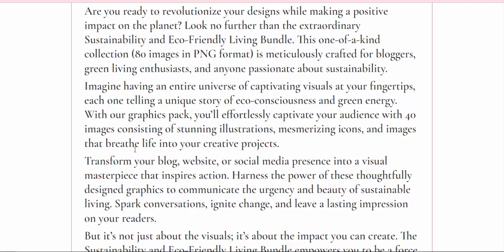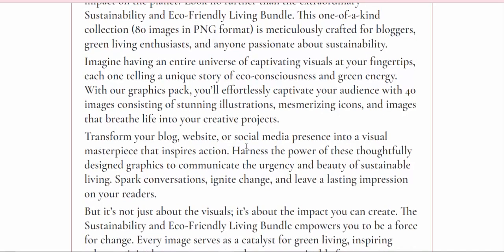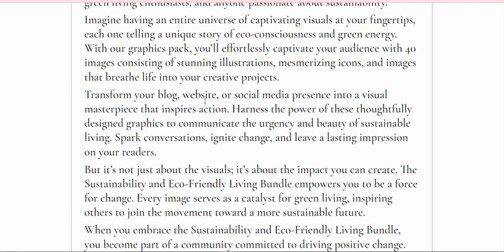These images breathe life into your creative projects. Transform your blog, website, or social media presence into a visual masterpiece that inspires action. Harness the power of these thoughtfully designed graphics to communicate the urgency and beauty of sustainable living.